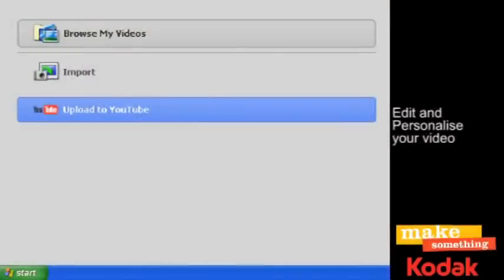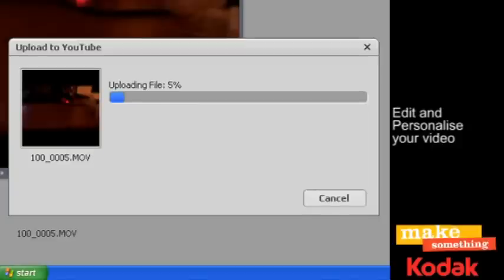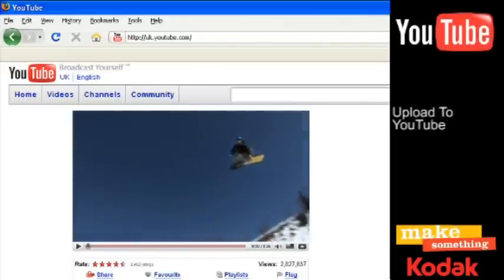With the built-in video software, you can easily edit and personalize your video with pictures and music, then share it with the world on YouTube.